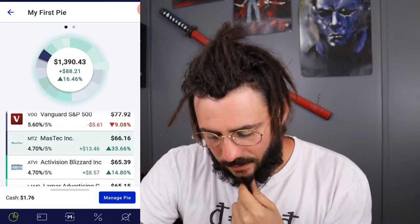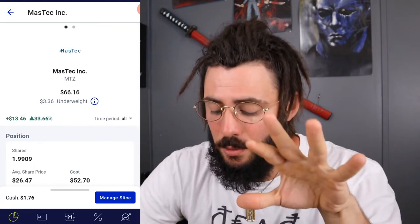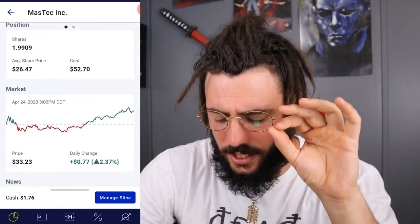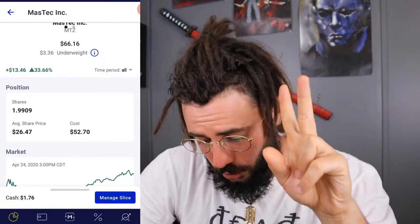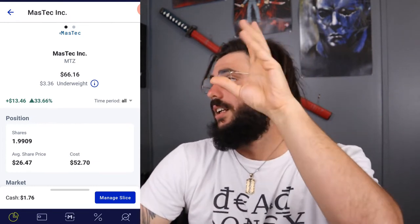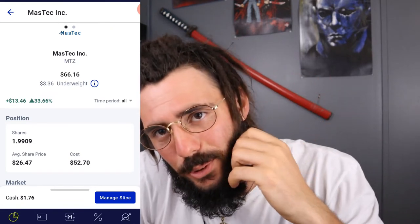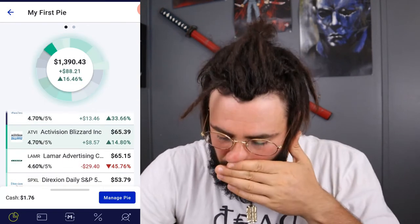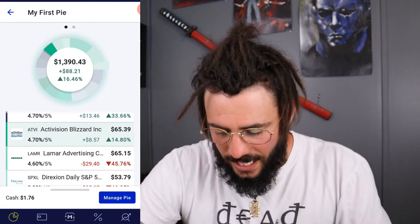Next we have MassTech — another great company that in my opinion is very undervalued right now. I got in at $26.47 and right now it's trading at $33.23. I have almost two shares. I'm actually in a swing trade with this right now on WeBull — I'll let you guys know how that goes. It's up about 33-34% and I'm up $13.46.